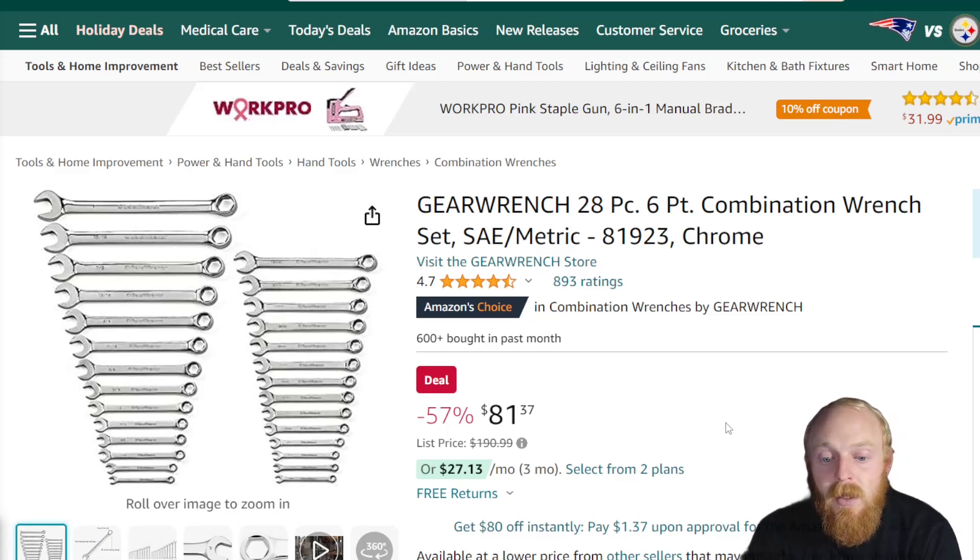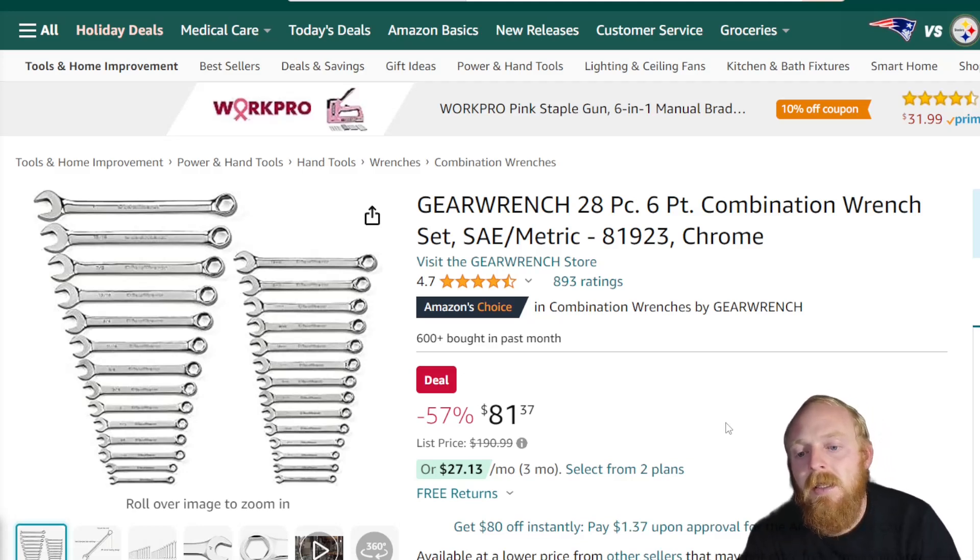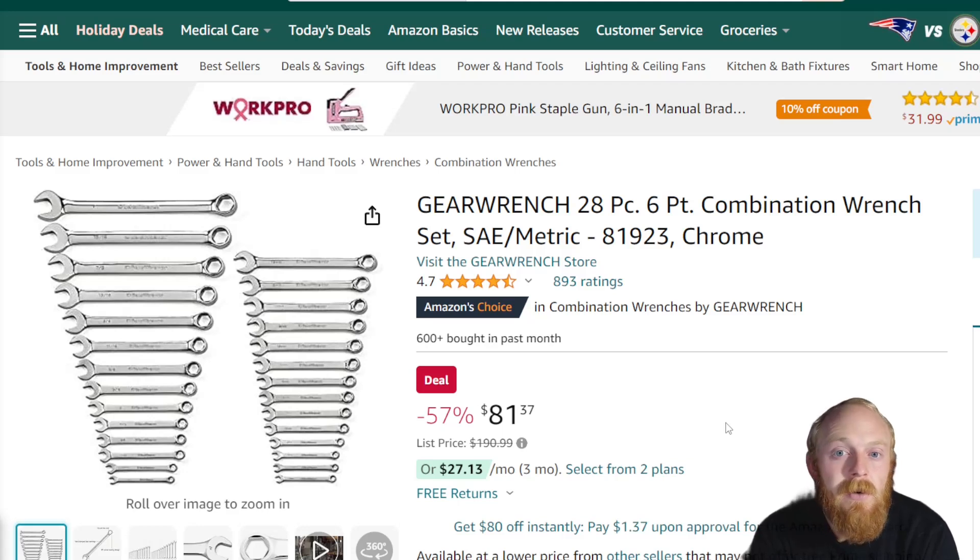This set is metric and SAE. The only con for me — and I still wanted to mention it because it's a good price at $81, down from a list price of $191 — is that it's 6-point. I'm guessing the normal price is around $100 to $120. If it were 12-point, a set this size would probably be around $150. With it being 6-point it won't be as commonly sought after. I do like 6-point in sockets, but with wrenches I'd want them to at least be ratcheting.